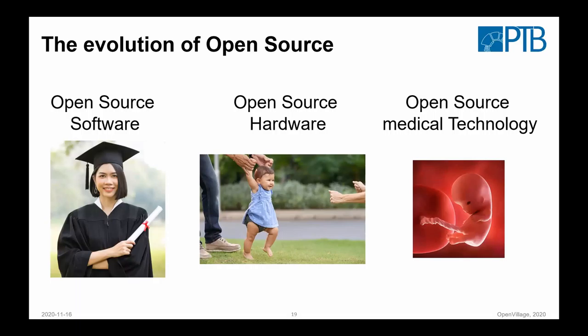We can learn a lot from open source software — it's already mature. Hardware has just started to walk, and in medical technology it's not even really born yet. But we can also learn from each other. In more complex projects you lose a bit of freedom because you need a more organized way of doing things. This would also help when thinking about freeing resources from industry or from the public healthcare system for such an endeavor.